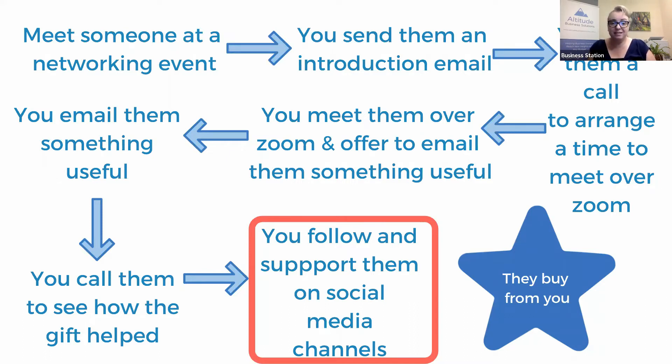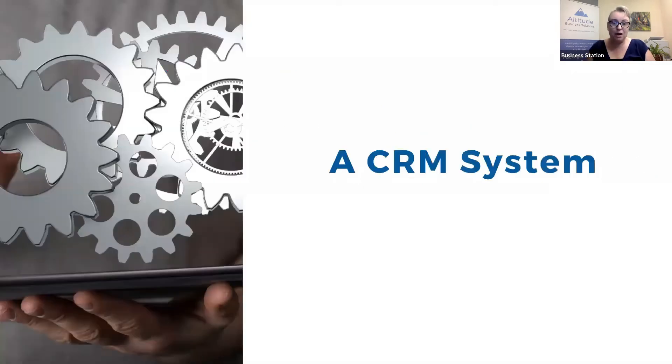That's the system of how people go through our business and buy. You need to know that before you set up any CRM, because if you don't know your customer journey, how do you even know what to set up? Once you've sat down with your piece of paper and written out your customer journey, you can now start with your customer relationship system.